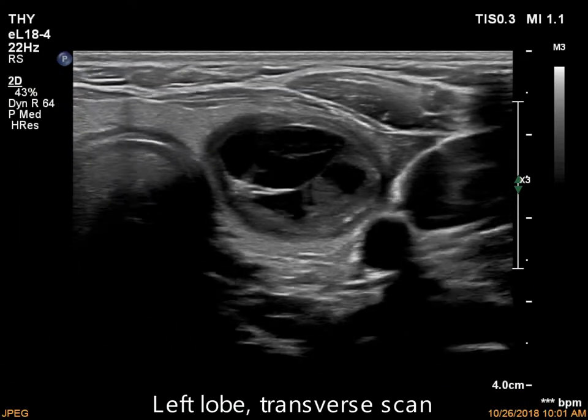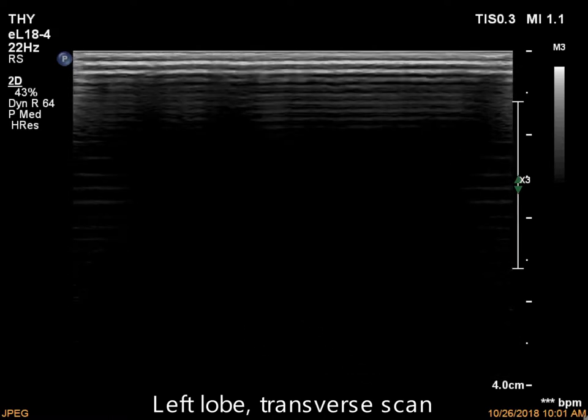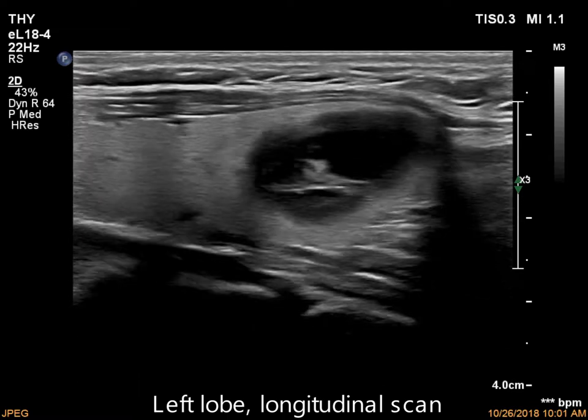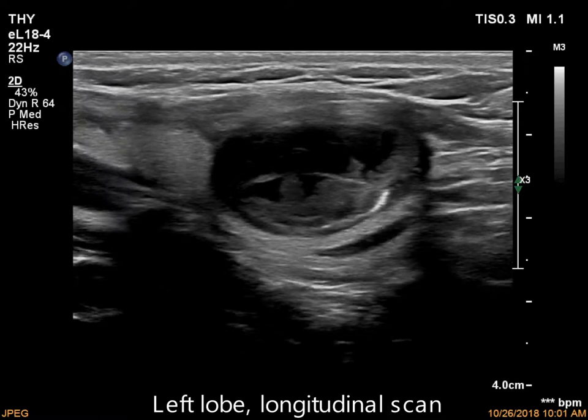The thyroid is echostructurally normal. There is a dominantly cystic nodule with a minimally hypoechoic solid part in the central part of the left lobe. The nodule has regular borders.